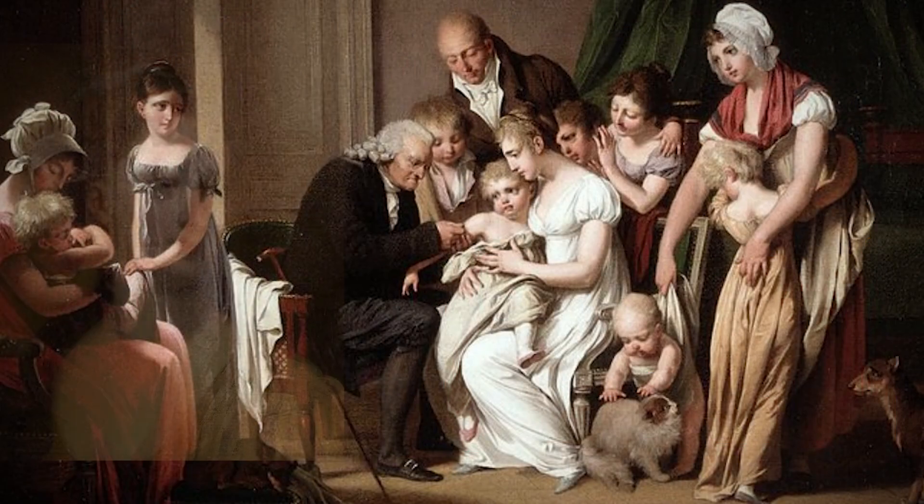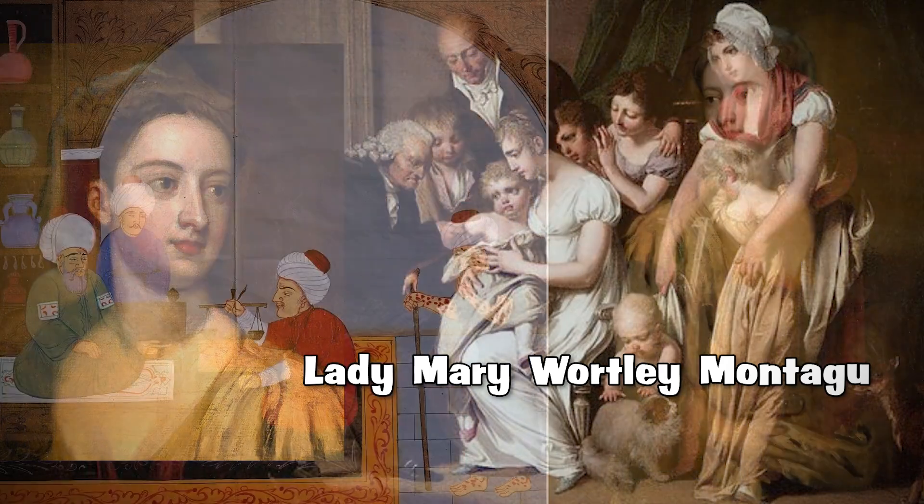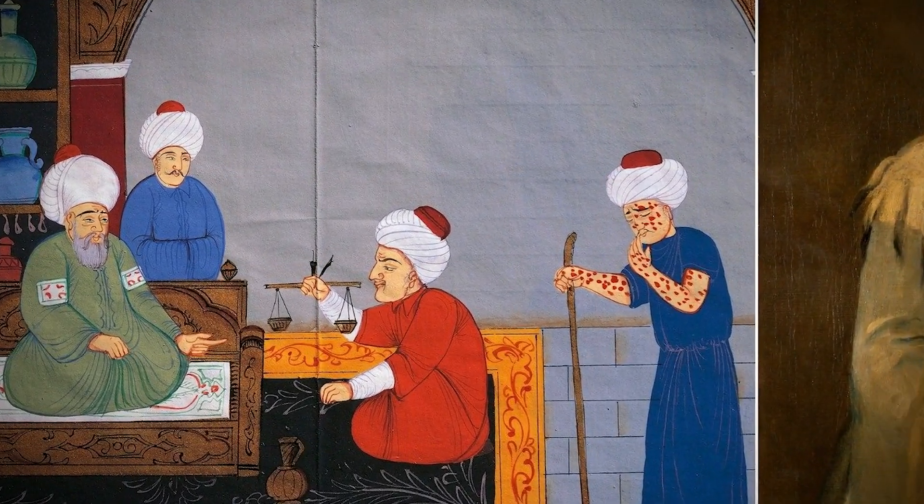Fast forward to the 18th century, when Lady Mary Wortley Montague, an English aristocrat, introduced variolation to Europe after witnessing its success in the Ottoman Empire.